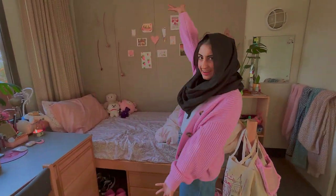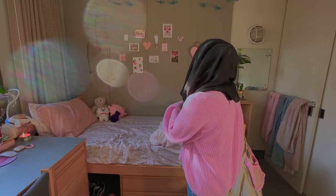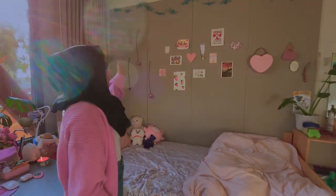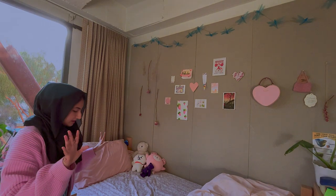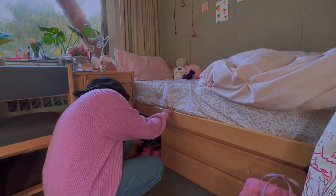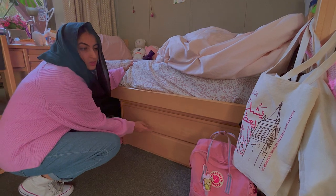Now we come into the bed area of the dorm. You can see my wall — it's a little cute. They gave a little bulletin board material. You got my stuffed animals here, a few lights over there. Overall, it's a very cute vibe. I really like it. Under the bed you have storage underneath, so you can put stuff in there. And then you also have these two drawers that are also very convenient for storage.